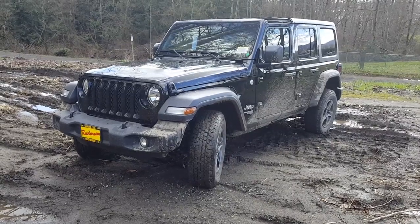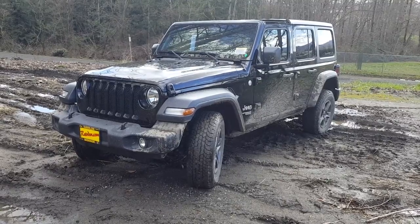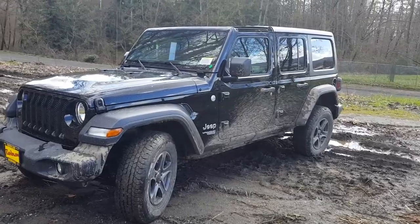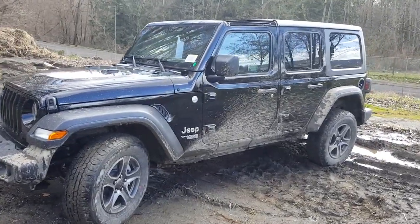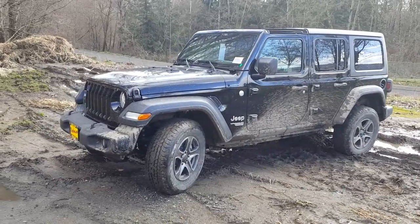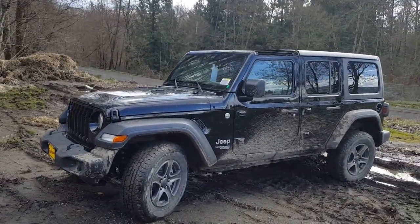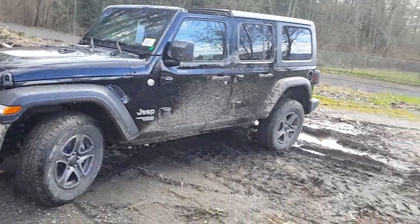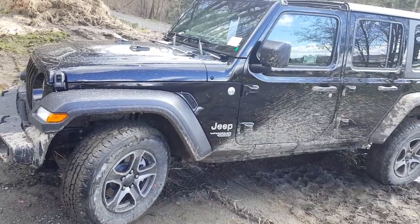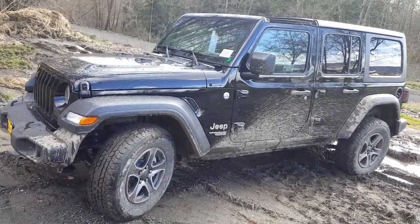Hey everybody, this is Greg from Dodger Monroe. This week we're gonna do the walk around on the brand new 2018 Jeep JL Wrangler. You'll notice this week it's a little bit different — we're a little bit dirty today. It's kind of a Jeep thing. It was a little bit moist out before, so as I came down this dirt road behind the racetrack, got a little bit dirty. It's alright, it shows a little character and flavor.